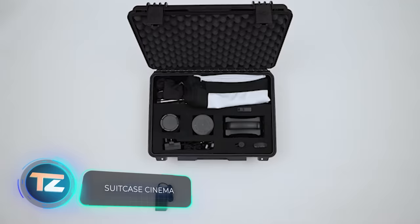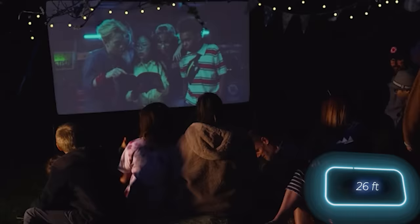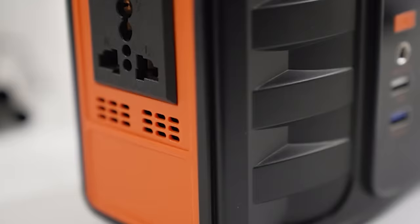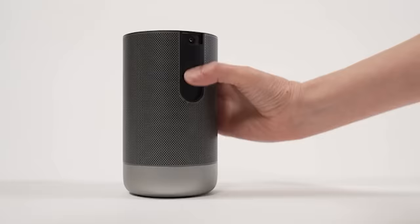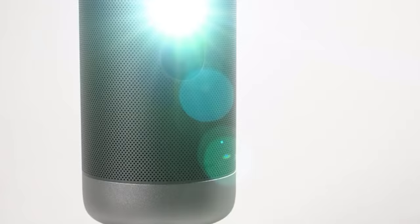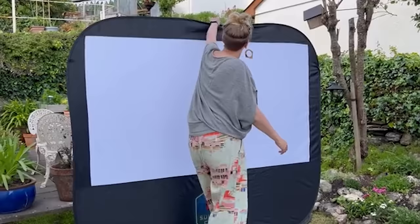Meet Suitcase Cinema, a compact wonder that brings the magic of the big screen wherever you go. Inside, you'll find a projector with an 8-meter range, powered by its own 4,000 milliamp-hour battery. For longer movies, there's an external 42,000 milliamp-hour battery that ensures you won't miss a moment, even if you're watching the director's cut of The Lord of the Rings.